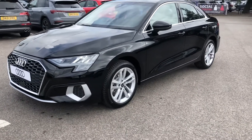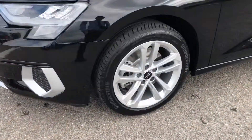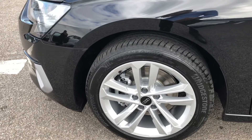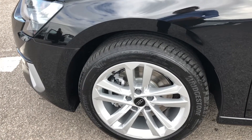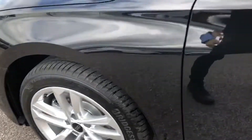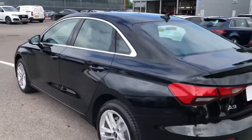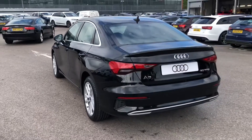The wheels are a 17-inch 5 parallel spoke design alloy, finished in a nice titanium silver, making this car look very smart indeed. Walking around this side, you can see we have some silver trim around the windows, and the stylish looks continue all the way around to the back of the vehicle.